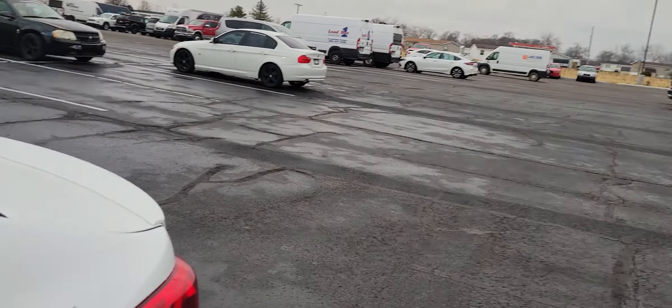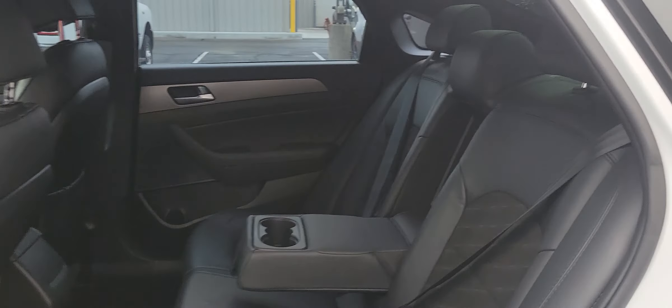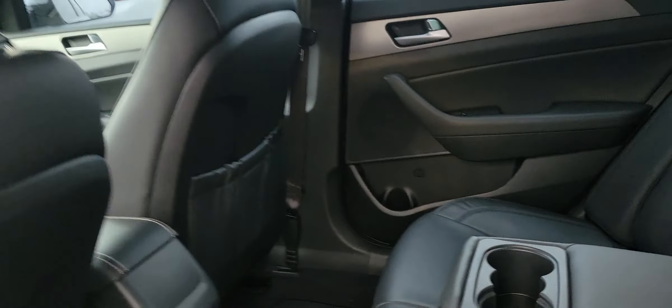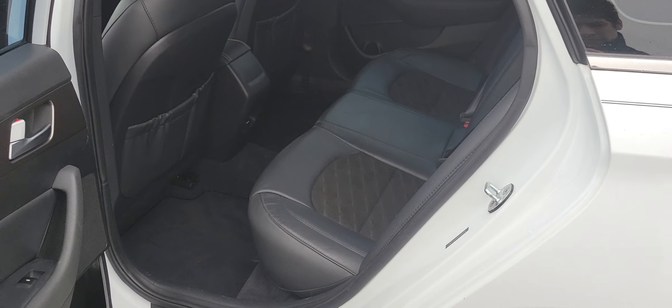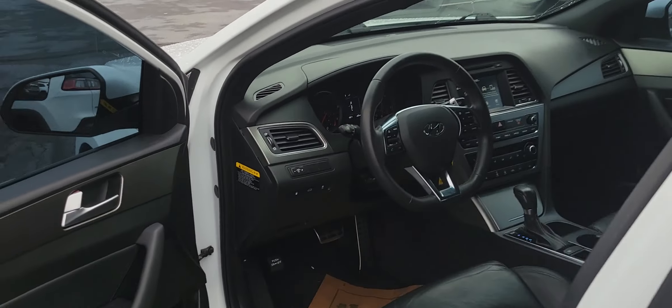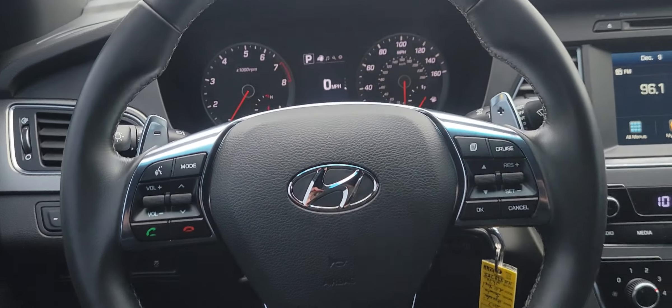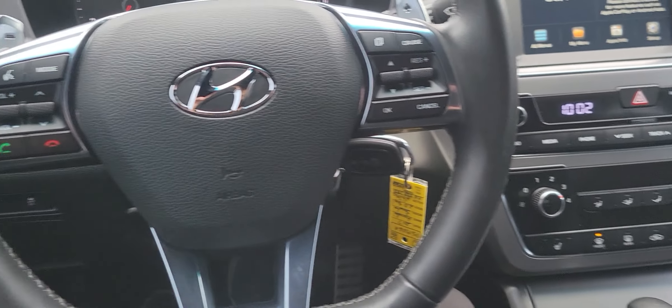Taking a quick look at the back — no smoky smells, no animal smells either. Leather in the back, super comfortable seats honestly. Very spacious back here as well. I'm a tall person and I can sit up here just fine with plenty of space.